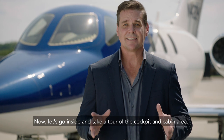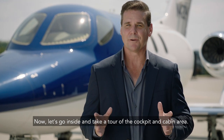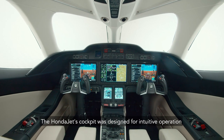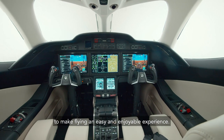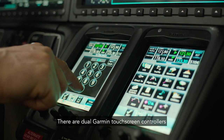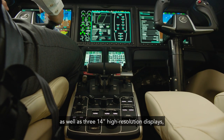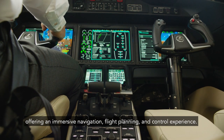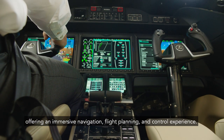Now, let's go inside and take a tour of the cockpit and cabin area. The HondaJet's cockpit was designed for intuitive operation to make flying an easy and enjoyable experience. There are dual Garmin touch screen controllers, as well as three 14-inch high resolution displays, offering an immersive navigation, flight planning, and control experience.